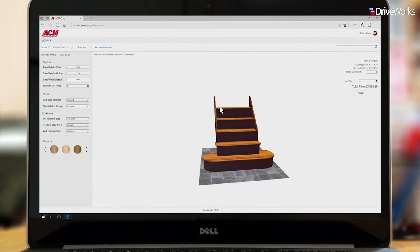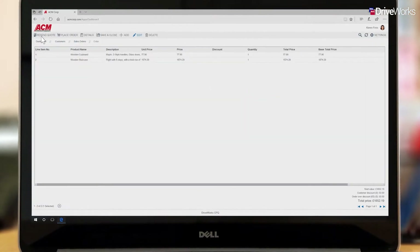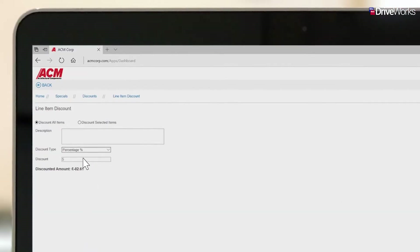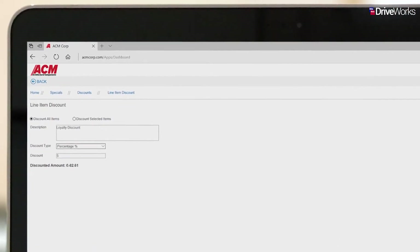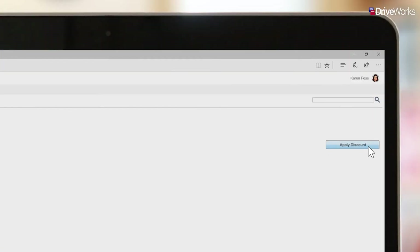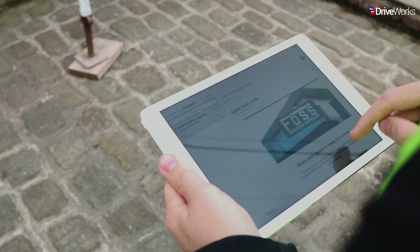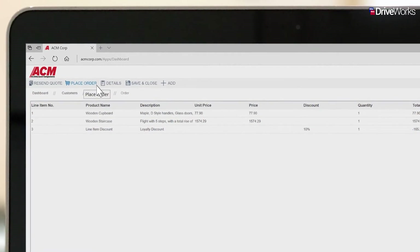Amendments, suggestions and pricing adjustments can be applied to the quote to ensure his continued loyalty and to help grow sales. As well as adjusting the price of individual products, Karen has the option to add line item discounts to the entire quote or to selected products. A discount can be defined by value or percentage. Once applied, it will appear as its own item on the quote. Now that Karen has finished reviewing the quote, an email is sent back to Steve, allowing him to confirm the order amendments.